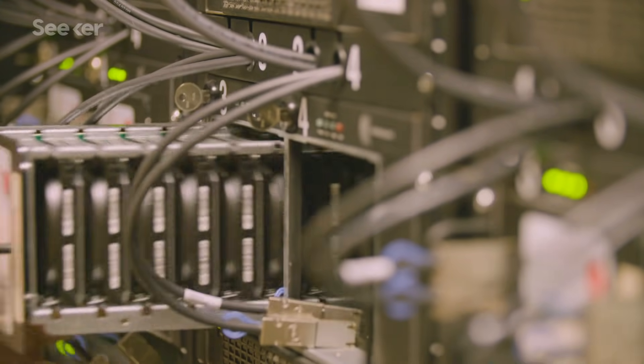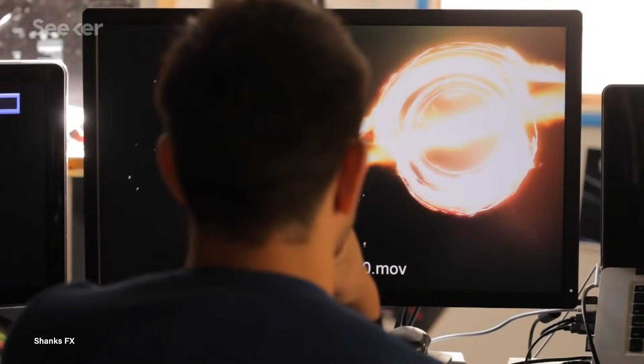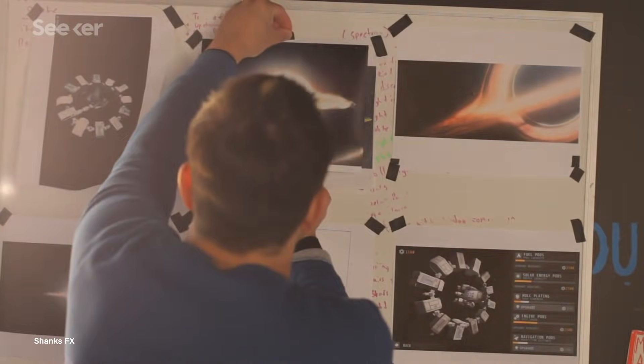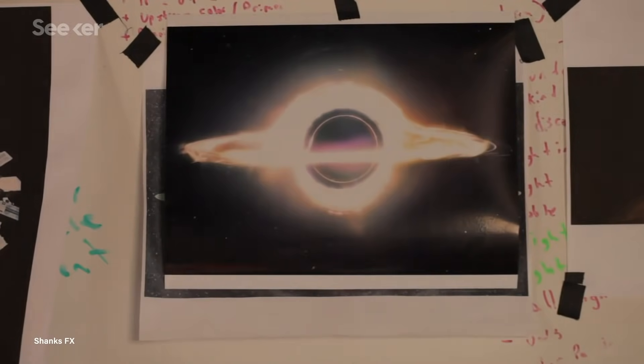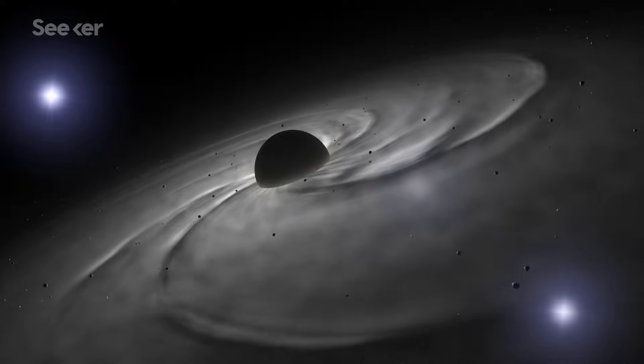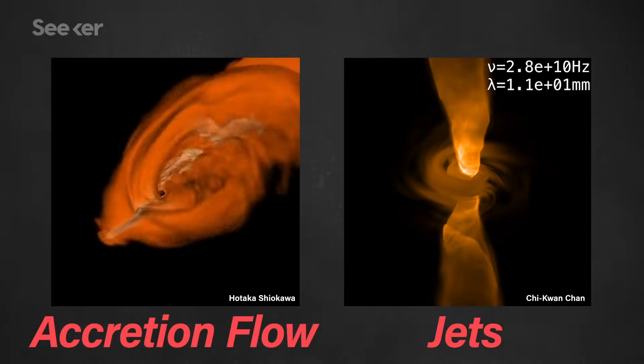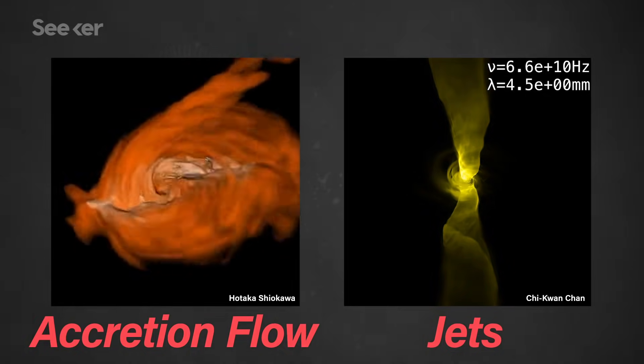While the teams are still working on images, they have some guesses as to what the finals might look like. For Sagittarius A-star, the expected image is very different from, for instance, the famous image from Interstellar — we will see something like a crescent image, one side is wider with a shadow, and another side is very faint. For M87, we are expected to see both accretion flow falling into the black hole and also a jet, which is the plasma flow escaping from the black hole. Those images are still preliminary and haven't been released yet, but we expect to have a release of the papers and the images in the late winter or early spring of 2019.